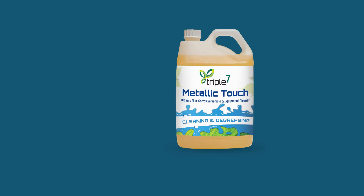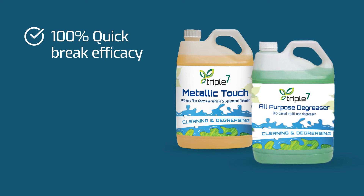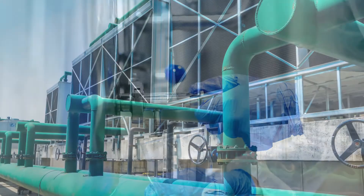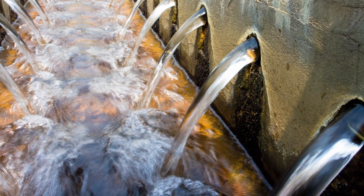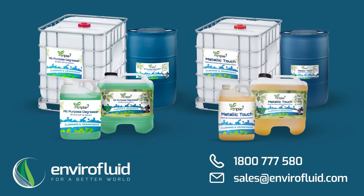777 Metallic Touch and 777 All-Purpose Degreaser have both tested 100% for quick break efficacy and cleaning efficacy after rigorous third-party testing. These products optimise the performance of oil-water separators, which can drastically reduce the costs associated with wastewater disposal. To find out more about our quick break degreasers, contact us at 1800 777 580 or sales@envirofluid.com.